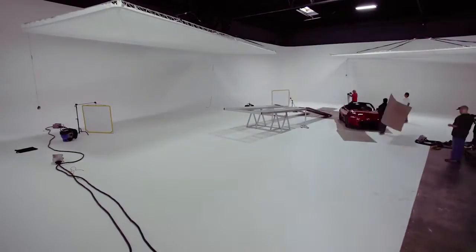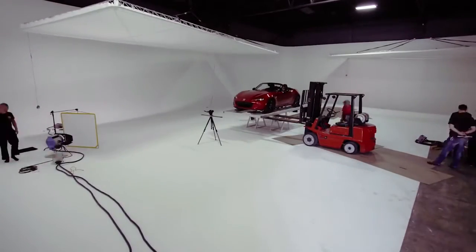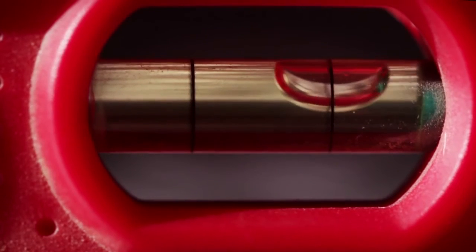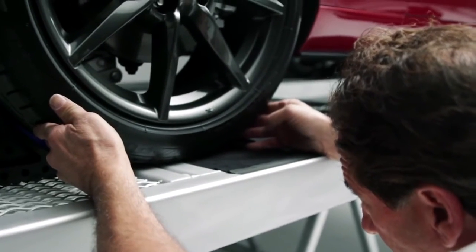Our driver will roll out the MX-5 to dead center. The platform is extremely sensitive — even the slightest weight fluctuation can throw it off. If we've done our job, the MX-5 will hold perfectly level without being the least bit out of balance.